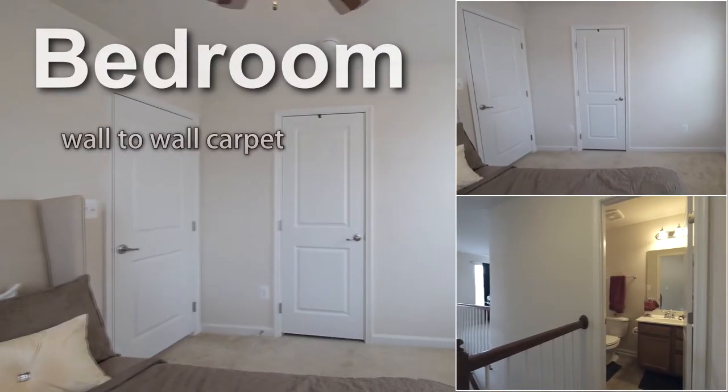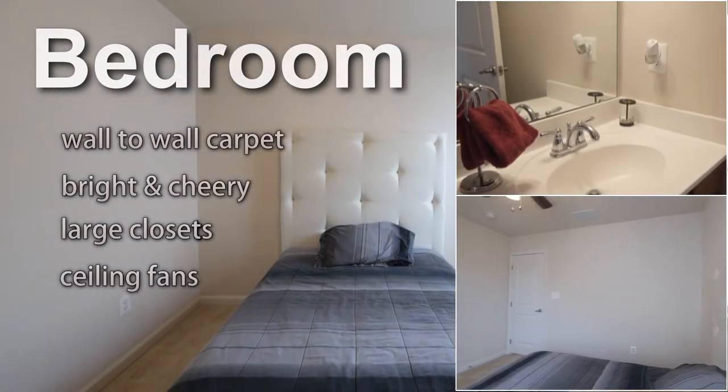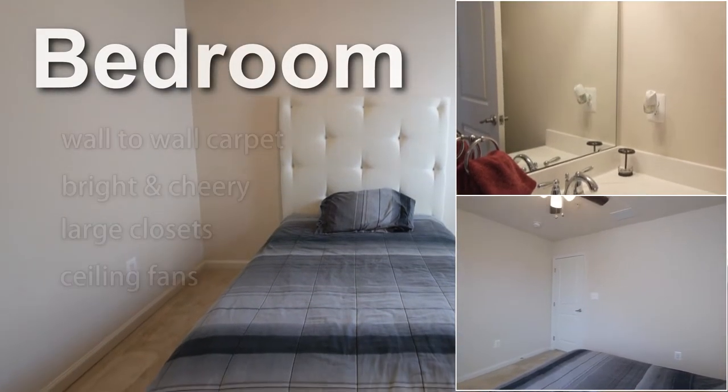The other two bedrooms are nicely sized, have plenty of closet space, and the full hall bath has ample room to serve the bedrooms on this floor.